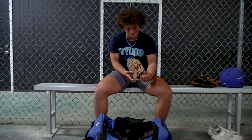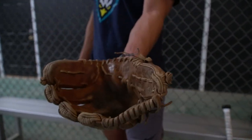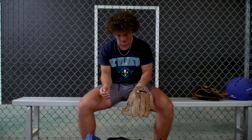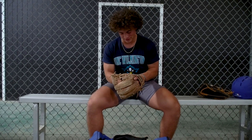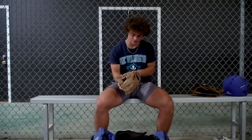This is my infield glove that I got off eBay. It's not in the best shape — I can't even put my hand in it — but since I'm an outfielder I don't really use it much. I used it for a couple years when I played infield, then I switched to outfield and I don't really use it anymore.